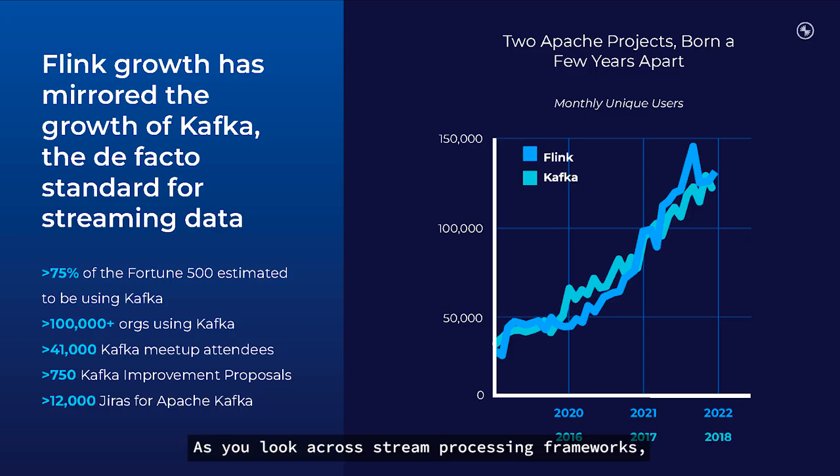As you look across stream processing frameworks, Apache Flink is emerging as the de facto standard, with adoption that looks a whole lot like Kafka's rise at a similar point in its journey. That's not just a coincidence. Flink is frequently used in conjunction with Kafka to support mission-critical workloads — it's a natural pairing. These two go together like peanut butter and jelly, beer and football, coffee and cream. You get the idea.